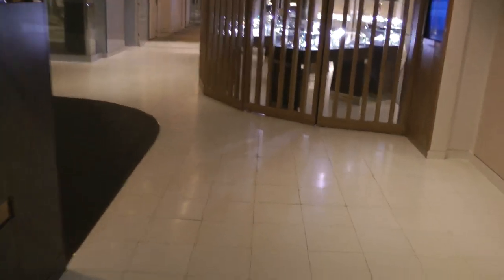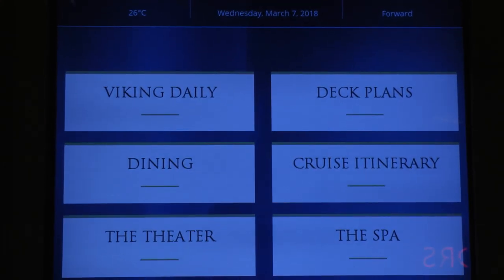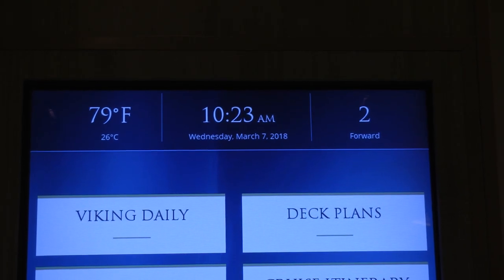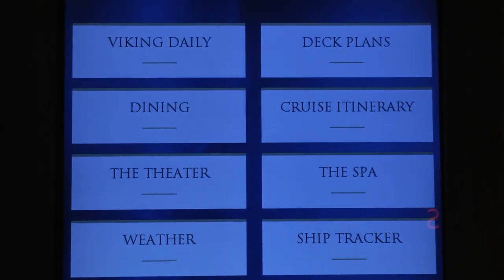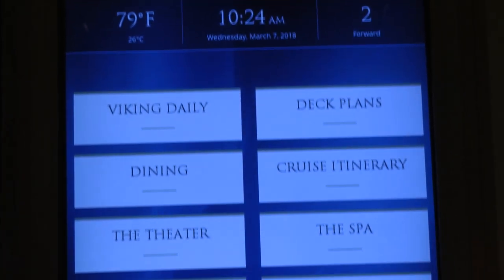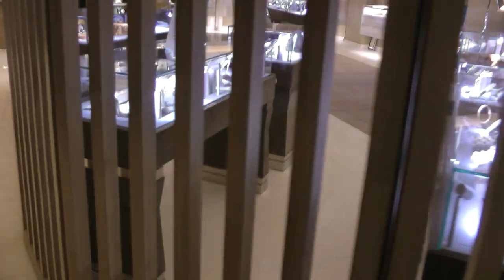This is level two. And they have these message boards all over the place where you can get information about the menu. It's really handy, and they're interactive, so you can find out stuff like the menu at a restaurant. It tells you where you are, what part of the ship. And then this is the jewelry area where they sell jewelry and watches.